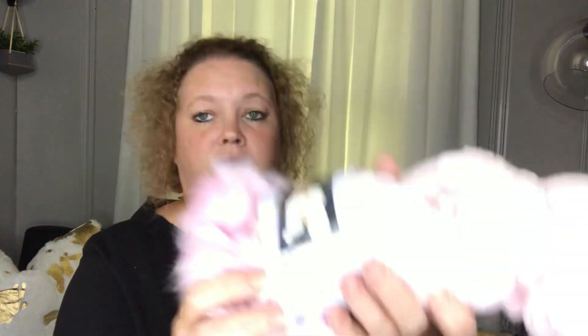I picked up some Red Heart Boutique Chic yarn in pink. I think I got this one in Clute as well — I had previously purchased it in Freeport in red, and this time I got it in pink. I'm not going to use it for what they suggest, but it's good for making tags and toppers for tags and things like that.